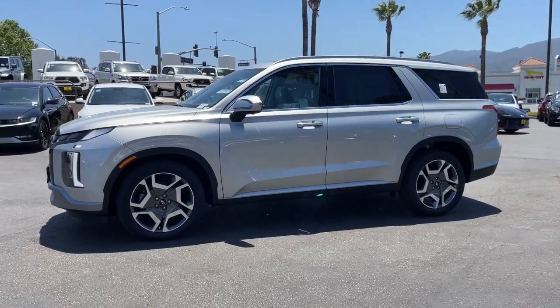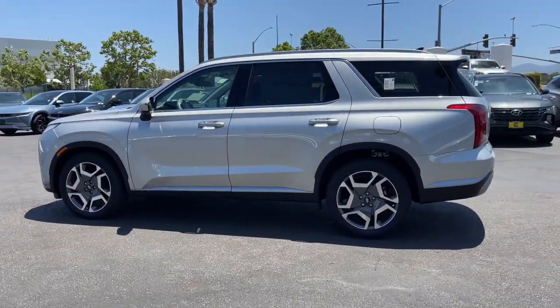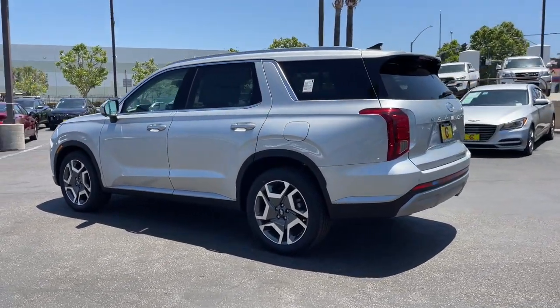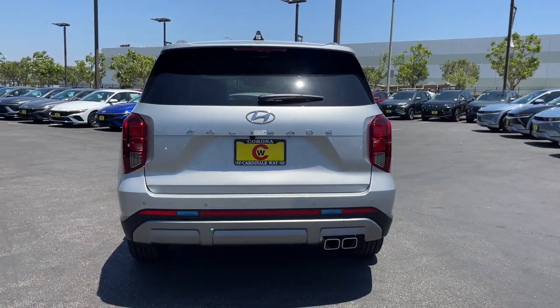The spacious three-row crossover with a silky smooth ride, V6 power and premium interior. This versatile SUV combines style and functionality in perfect proportions to create the ideal family excursion vehicle.